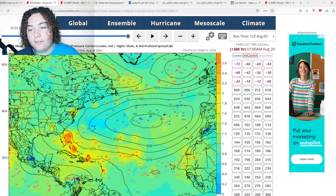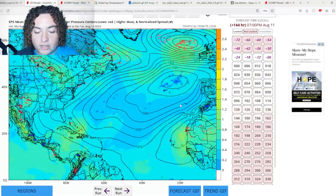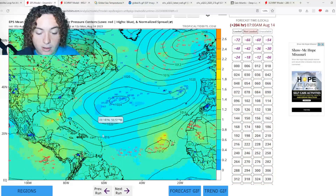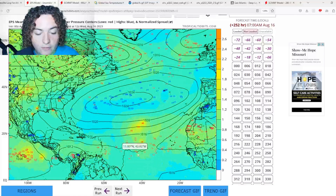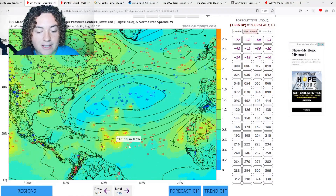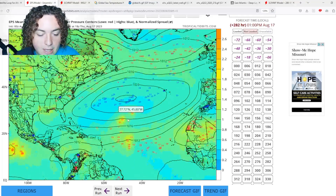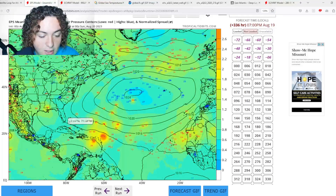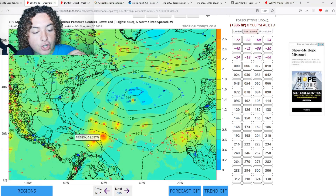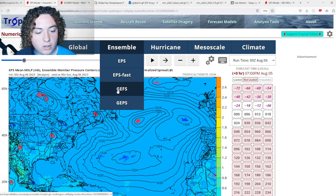This is just one ensemble run — why am I harping on this? I want to show you something else. This is the 0Z run, the most recent European ensemble run, and it's showing a similar situation. In fact, the 0Z actually has this moving at a slower pace and potentially organizing and strengthening at a faster pace, which is pretty interesting. We have a ton of ensembles continuing to call for these scenarios — the European ensemble is quite confident that something like this is going to happen.